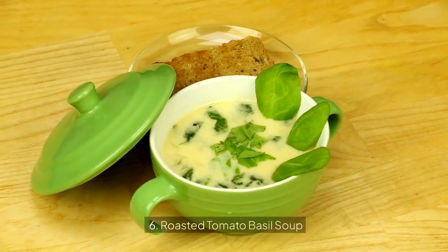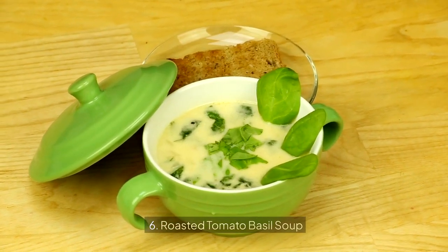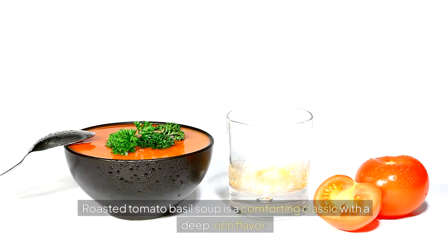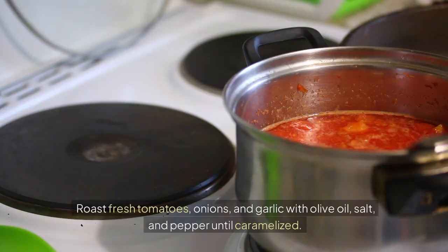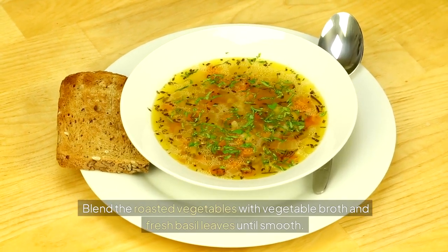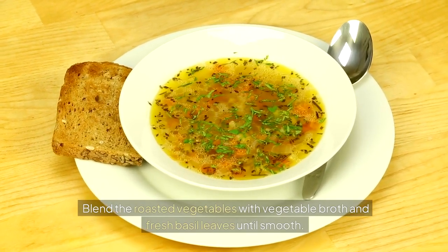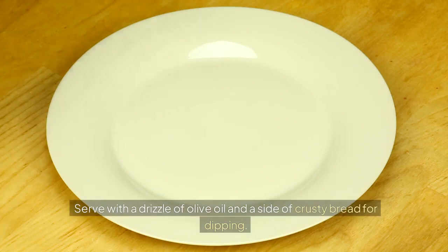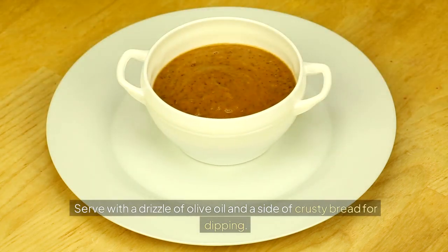6. Roasted Tomato Basil Soup. Roasted tomato basil soup is a comforting classic with a deep, rich flavor. Roast fresh tomatoes, onions, and garlic with olive oil, salt, and pepper until caramelized. Blend the roasted vegetables with vegetable broth and fresh basil leaves until smooth. Serve with a drizzle of olive oil and a side of crusty bread for dipping.